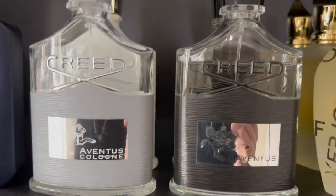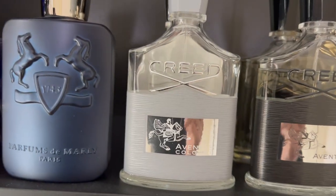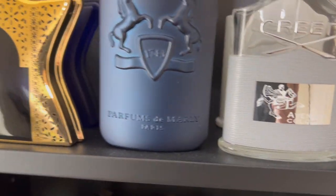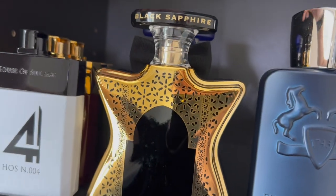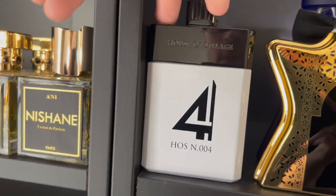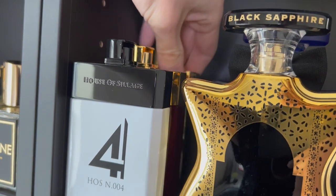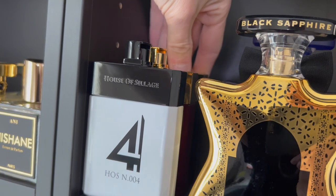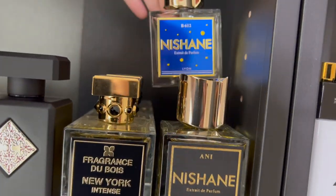Now my Creeds — obviously I have Aventus, Creed Royal Oud, Aventus Cologne, and Silver Mountain Water. I have one Parfums de Marly which is Layton. My Bond No. 9s — Black Sapphire from the Dubai collection and the Scent of Peace for Him. House of Sillage — number four, number one, Passion de l'Amour, and Nouvelle Liaison. My Nishanes — Ani and B612.